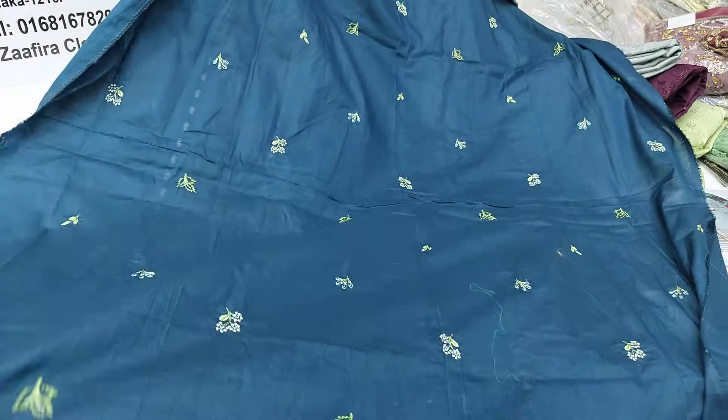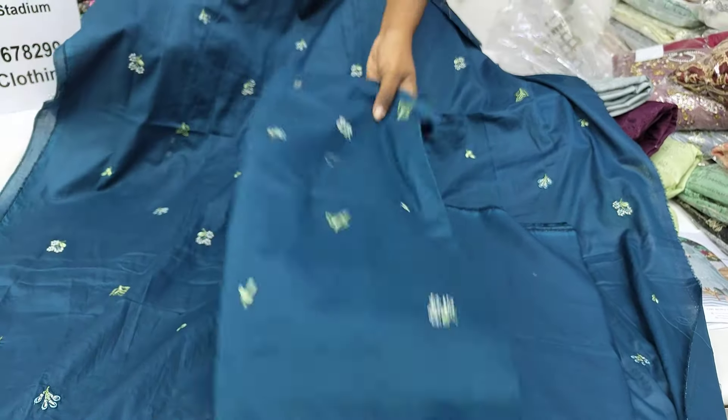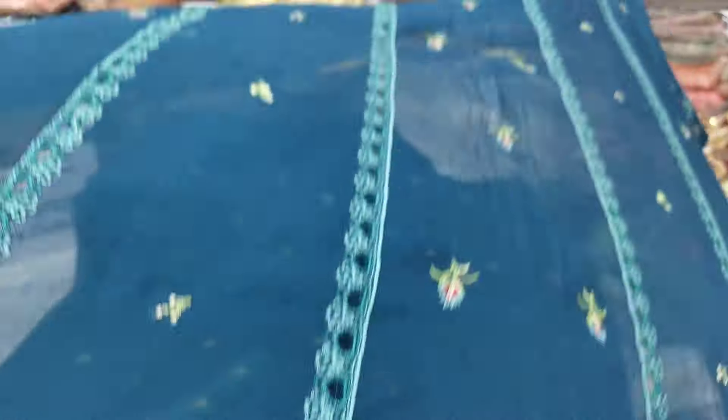This is the fabric. Here is the fabric detail again. This is the pants piece. These are the sleeves — this is a full sleeve design.